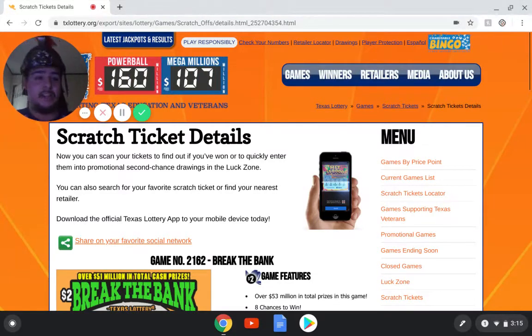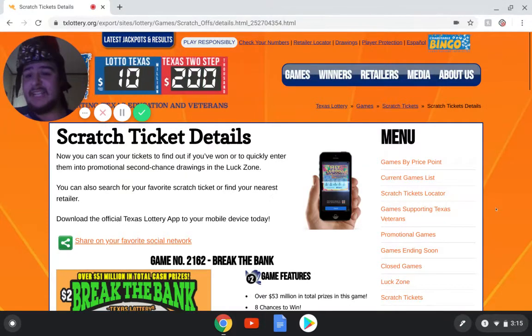Hey, how's it going, guys? Ebby Gladiator here, and today the reason why I'm on this site is because I've been winning some lottery tickets. So let's go review.